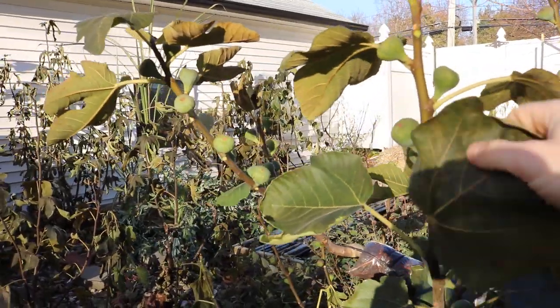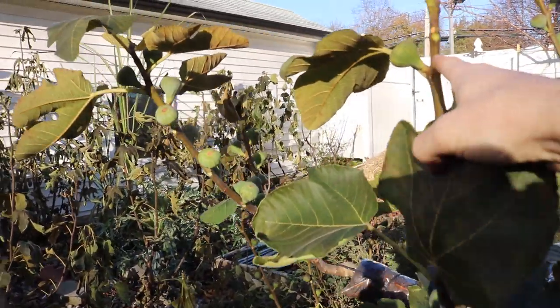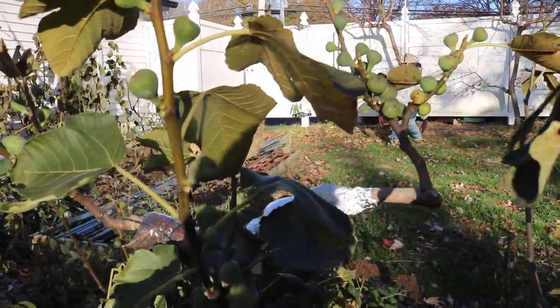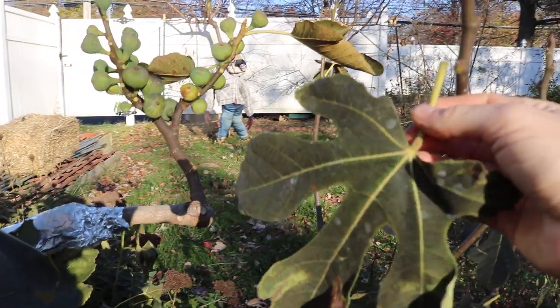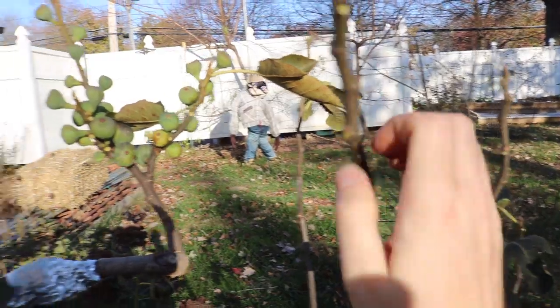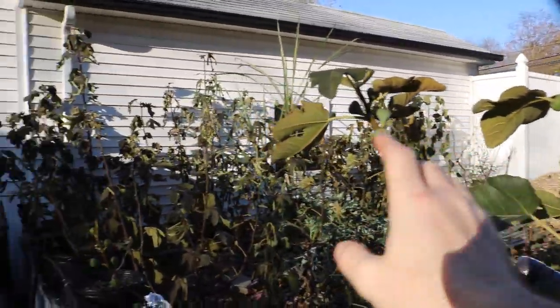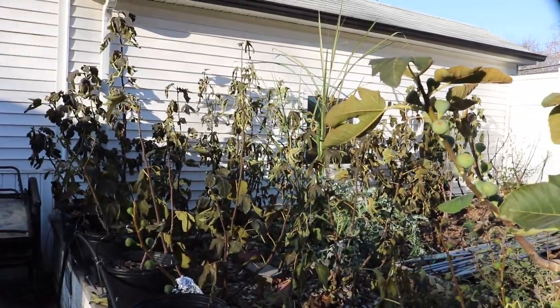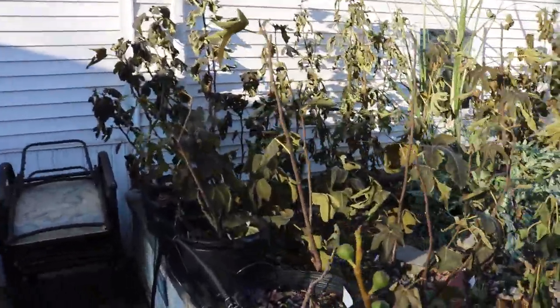But this is exactly what we want. This hard freeze coming in is pretty much getting the trees to drop all of their leaves, and this is normal — this is exactly what we want. See how that leaf just came off so easily? In fact, it's so easy that if I were to just leave these leaves alone, they're all gonna fall off in the next couple of days anyway.